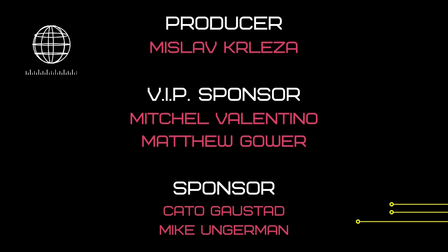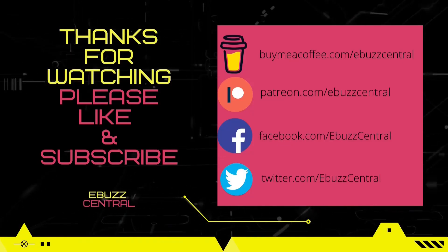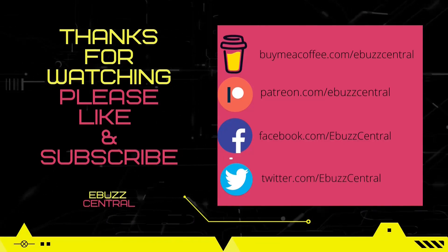Do me a favor before you leave today — please like, subscribe, or follow my channel. It doesn't cost anything, and if you end up not liking me, you can always unsubscribe. If you like the channel and enjoy the content that we create, you can support us by becoming a member to the channel, buying us a cup of coffee, or better yet, becoming a patron to the channel over on Patreon. Those links will be in the description below. Thank you for watching and I will see you in the next video.